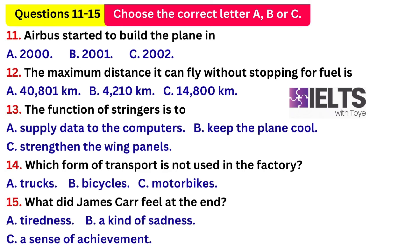First, you have some time to look at questions 11 to 15. Now, listen carefully and answer questions 11 to 15.